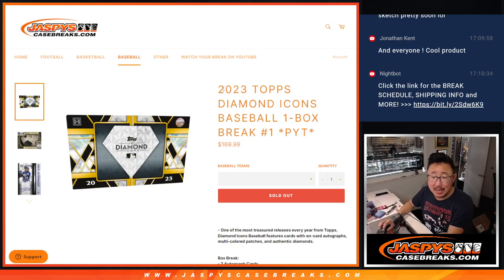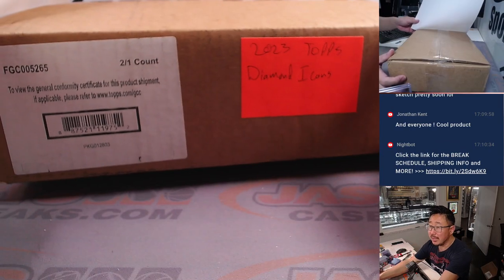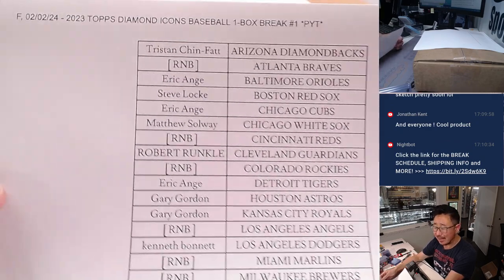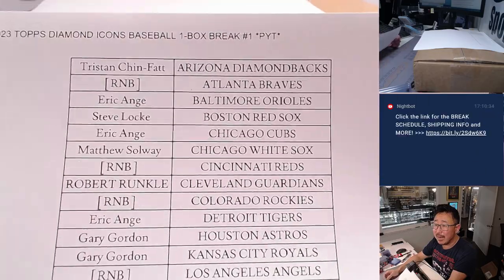Hi everyone, Joe for JaspiesCaseBreaks.com coming at you with a one-box break of 2023 Topps Diamond Icons Baseball. Pick your team number one. A lot of great stuff in here. 2023 is just a two-box case. Big thanks to this group for making it happen on a Friday.